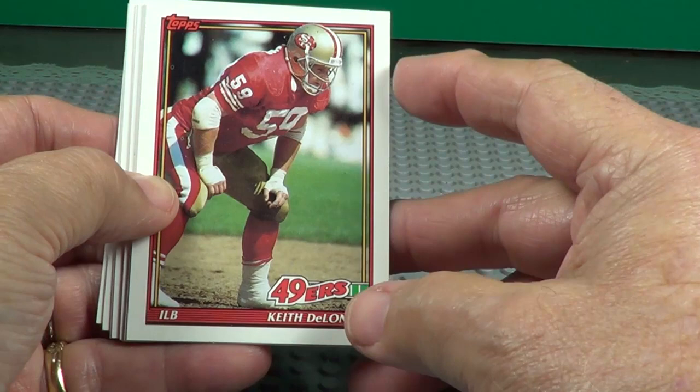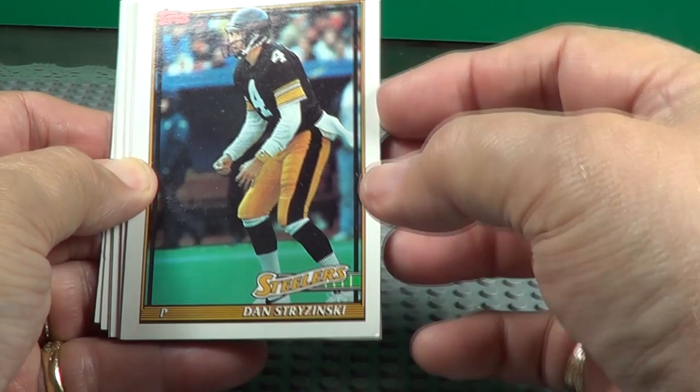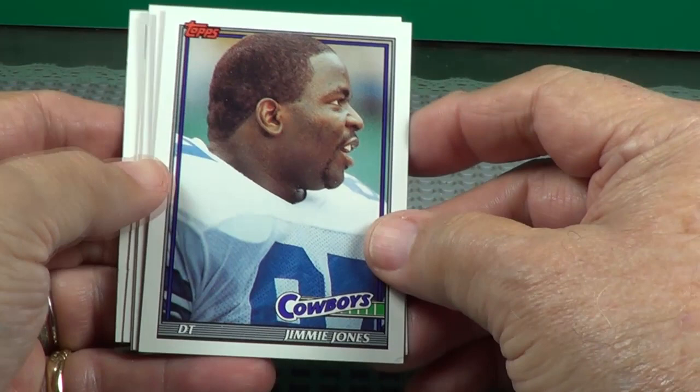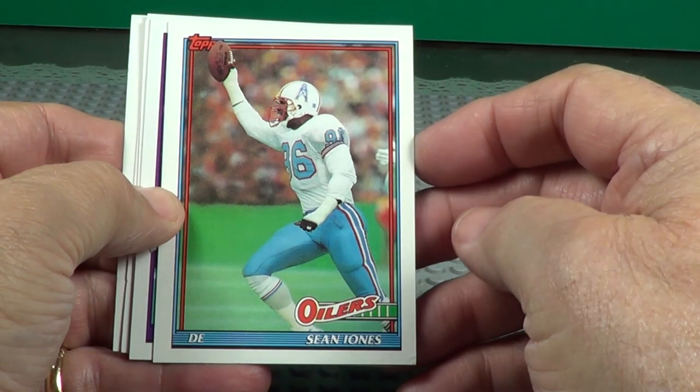Dan Marino, Hall of Famer. I'd like to read the back of those — they'd tell you some good info. Cris Carter. I'd like to read the back of those. Had him in my fantasy league for a few years, made me a lot of points.